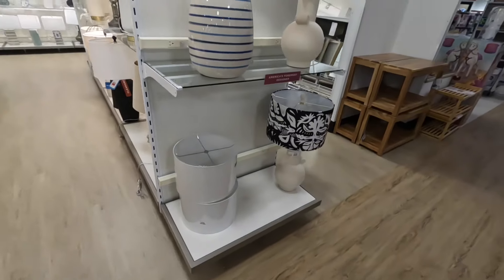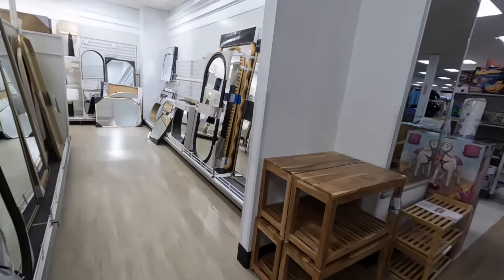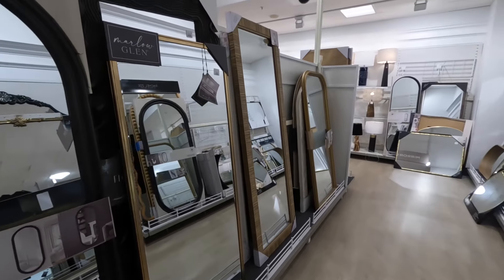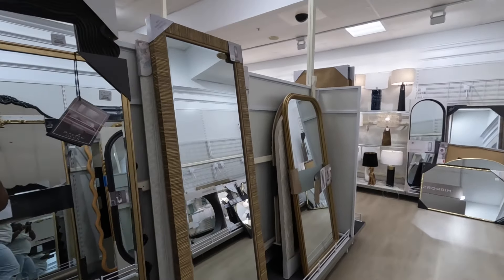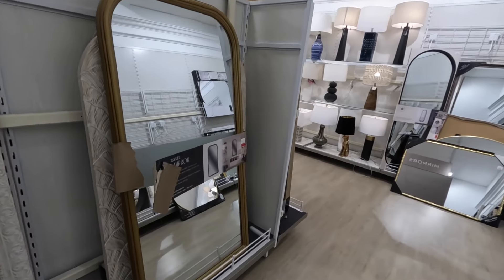Some pretty lamps — these are $50. And they have a lot of pretty mirrors in here. I think I'm going to show you guys those mirrors and then we're going to be out of here because there's a lot of people. $60. I thought these mirrors were really pretty though. $130. This one is $80, the one right behind it is $180. $130.